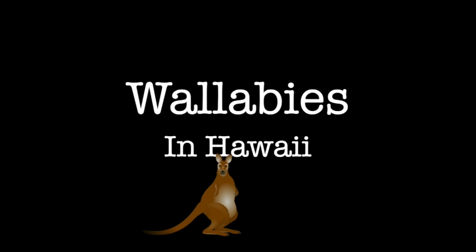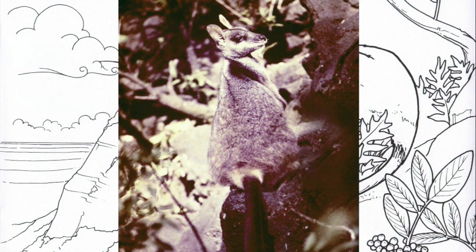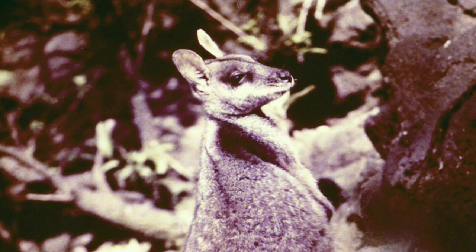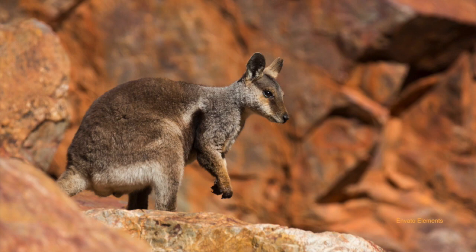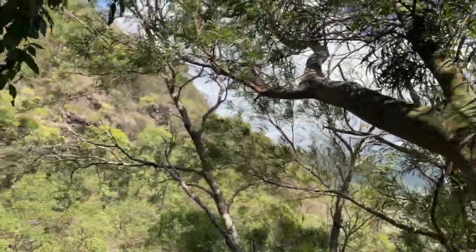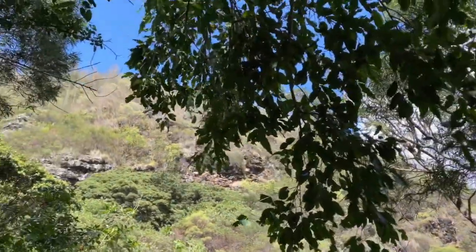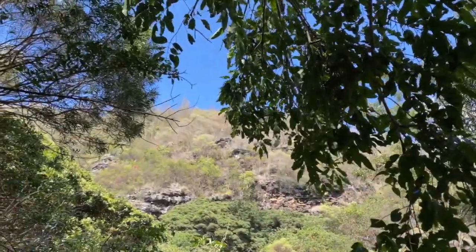Wallabies in Hawaii? That's right, we got wallabies in Hawaii. In 1916, brush-tailed rock wallabies were brought from Australia to a private zoo at Aleva Heights in the area near Kamehameha Schools. A pair of them escaped and are responsible for producing the tribe of wallabies that inhabits the cliffs of central Oahu today.